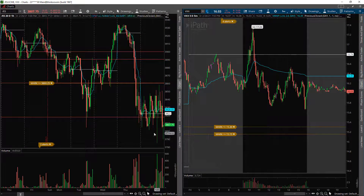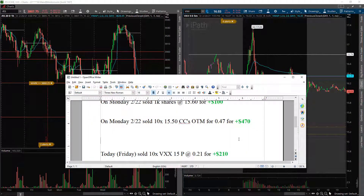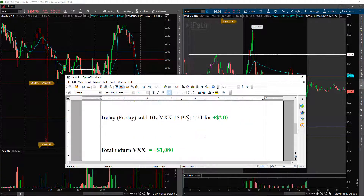If I got assigned on those puts, I was fine with that because I'm expecting more volatility to the downside on the ES. But if I didn't get assigned I'd just collect the premium. I sold them with half a day left — within an hour they were worthless. I got to keep the whole premium: $210. Those covered calls got assigned today, so I'm currently flat on the VIX. The total return over that seven-day period was $1,080 just trading up and down, collecting premium along the way.